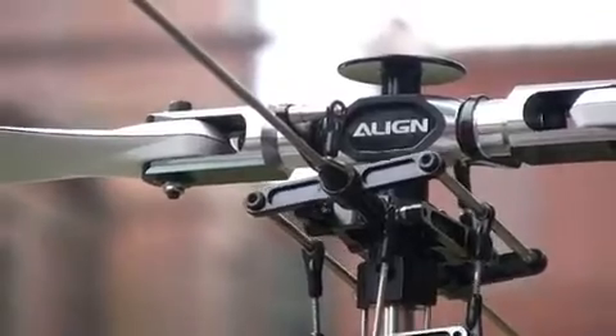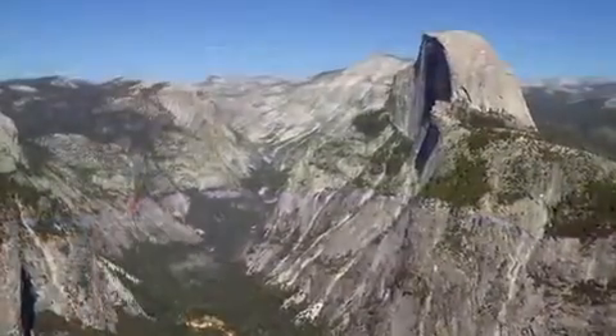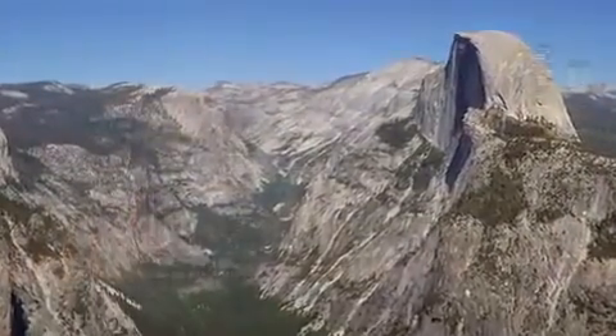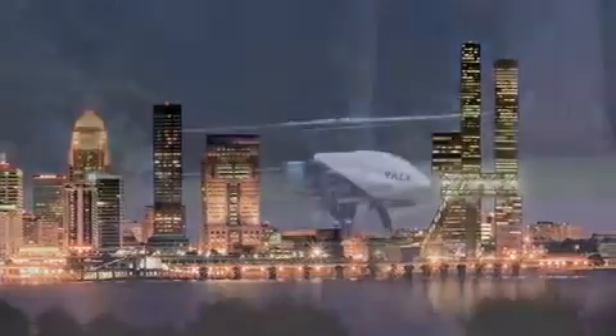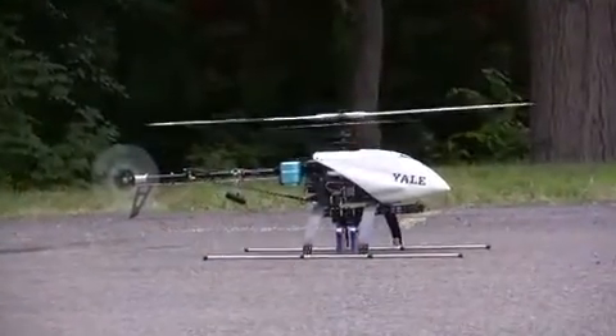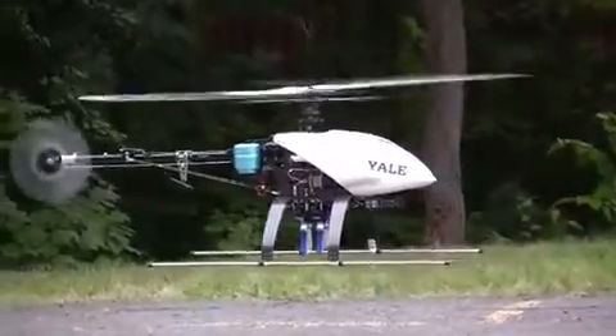Unmanned aerial vehicles have several distinct advantages compared to ground-based robotic platforms. Aerial platforms can work places that terrestrial vehicles can't reach, such as over rough terrain or at high altitudes. Furthermore, aerial robots have the potential of a much greater operating range and can achieve speeds unmatched by ground robots.